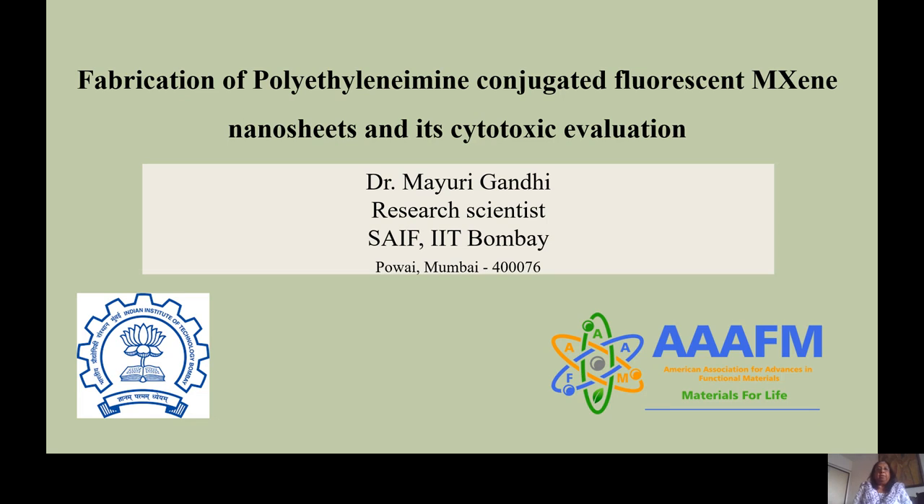Hello everyone, I'm Mayuri Gandhi from Indian Institute of Technology, Bombay, India. Today my topic is fabrication of polyethylene imine conjugated fluorescent MXene nanosheets and cytotoxic evaluation.